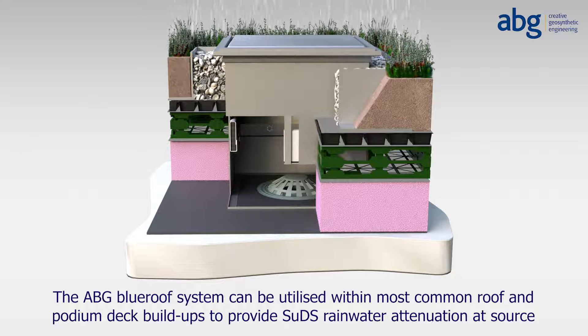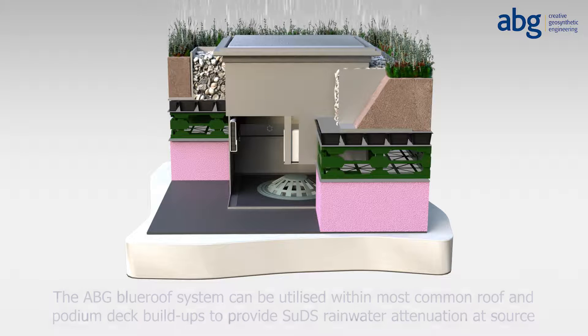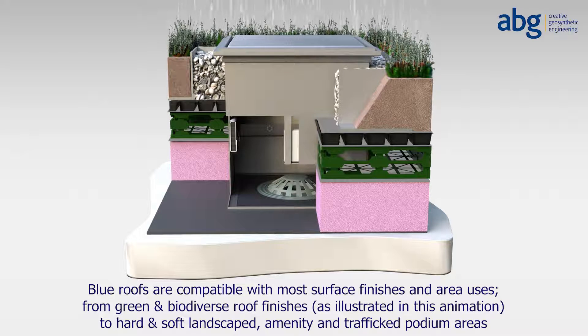Blue roofs are also compatible with most surface finishes and area uses — from green and biodiverse roof finishes, as illustrated in this animation, to hard and soft landscaped areas, amenity areas, and trafficked podium areas.